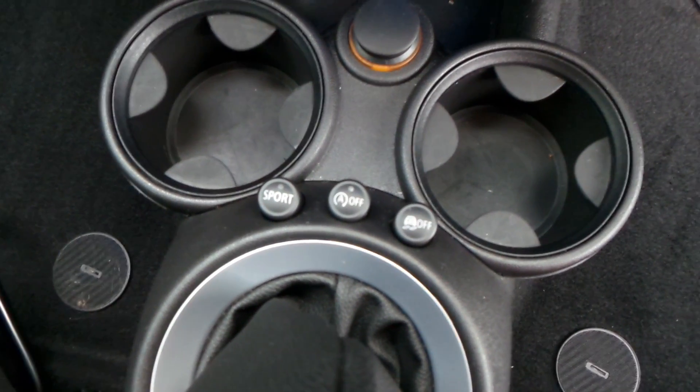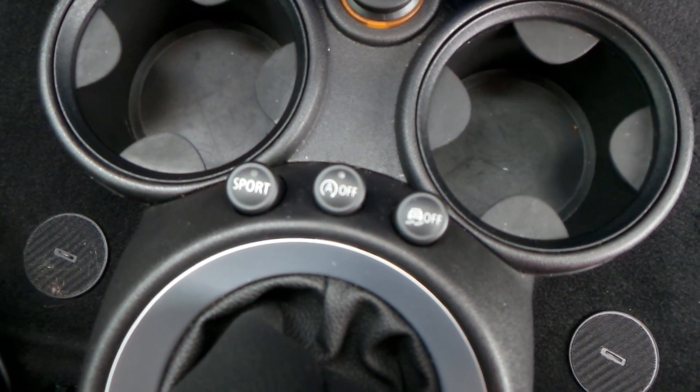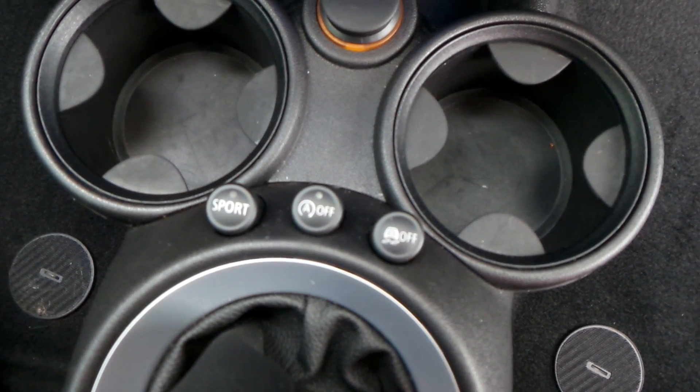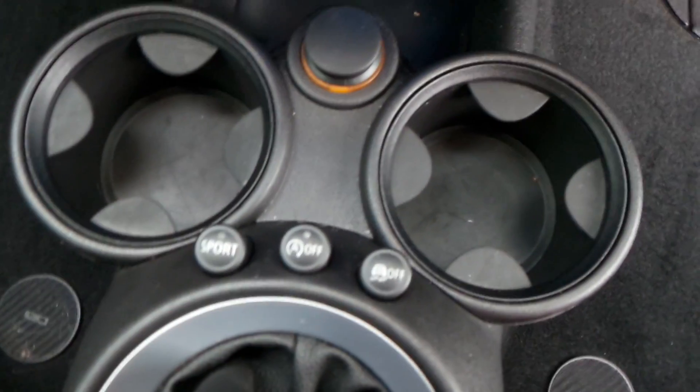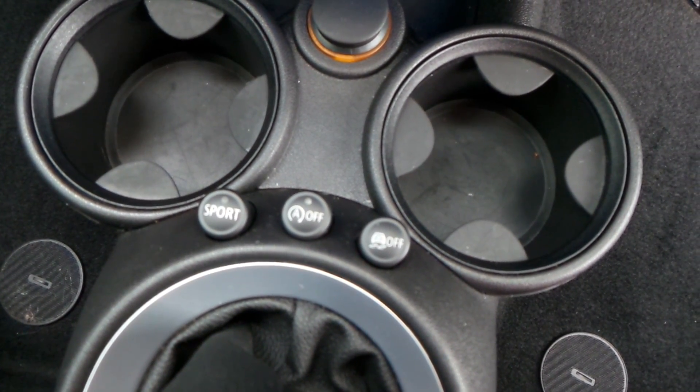This car has a sports mode. Also you've got the stop-start technology, which gives you more economy for the vehicle, and it's also got traction control. Both of them can be turned off if you're not happy with them.